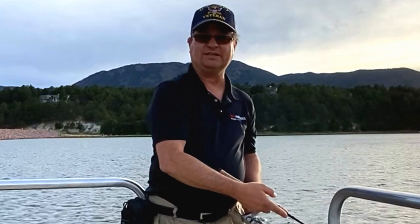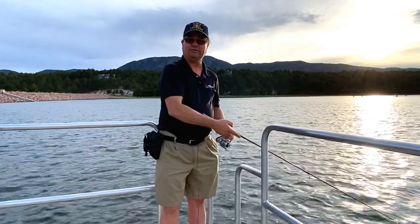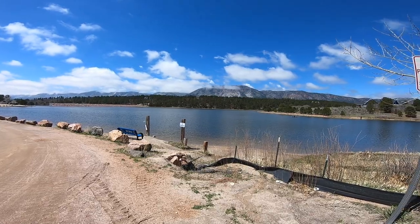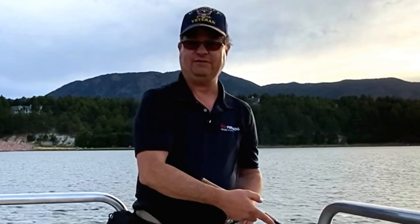Colorado Springs definitely has some great fishing options. So let's talk about the six lakes that you'll find here in Colorado Springs. The first lake we'll be talking about today is Monument Lake. Monument Lake is located in Monument, Colorado, which is a suburb north of Colorado Springs. It is a 30 acre lake reservoir with spectacular mountain views. In this lake you'll find rainbow trout, pike — that's northern pike — bluegill, and catfish.